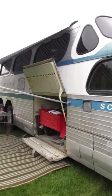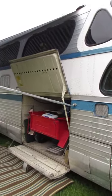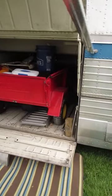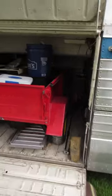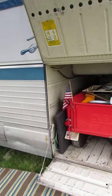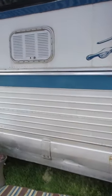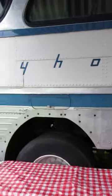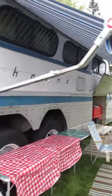Don't get me wrong, the school bus versions are cool and they're a lot easier to find than one of these. You even have a little garage for your Cushman in the basement. I love that they left all the Greyhound logos still on there.